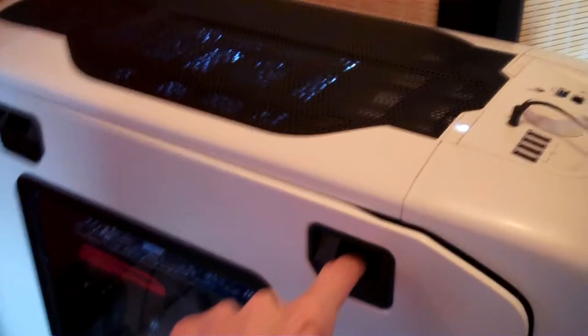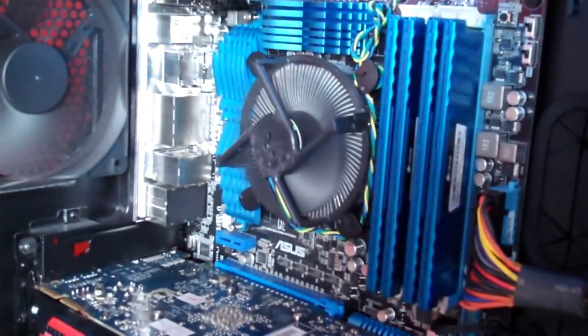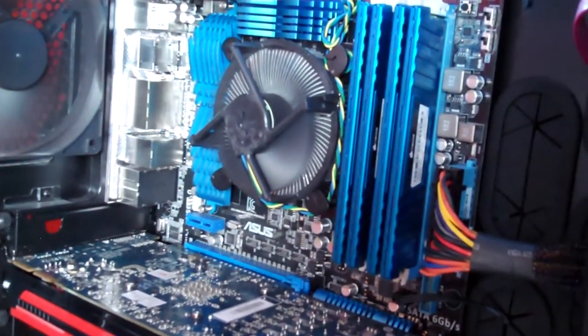If I take off the side panel here quickly and just put it on the floor, we can take a look at the components inside. I have a Core i7 processor — right now it's just being cooled by the stock fan. I don't see any reason at this second to water cool it, but if I upgrade my computer more, I'll probably do that.